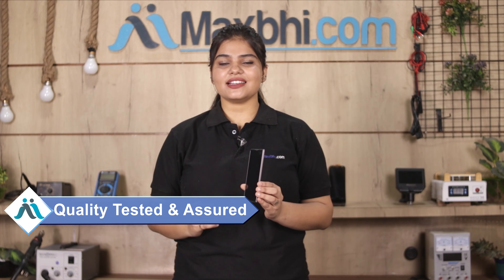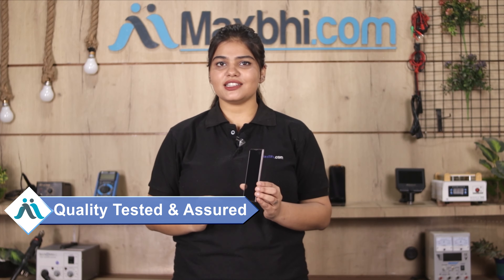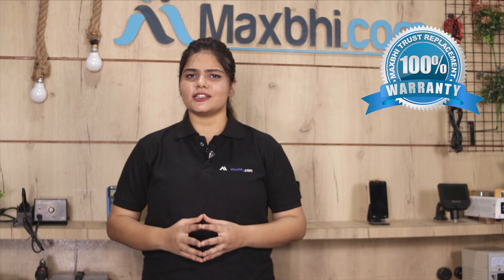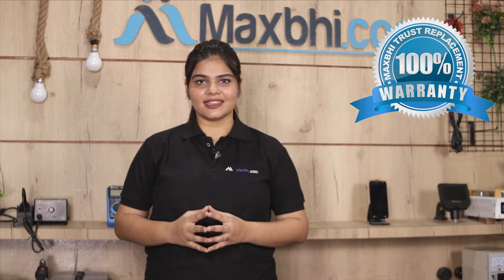This display combo folder is inspected by our quality team. Also, the LiveWind 7i display combo folder comes with a MaxBee replacement warranty, which ensures that you are buying a reliable product.